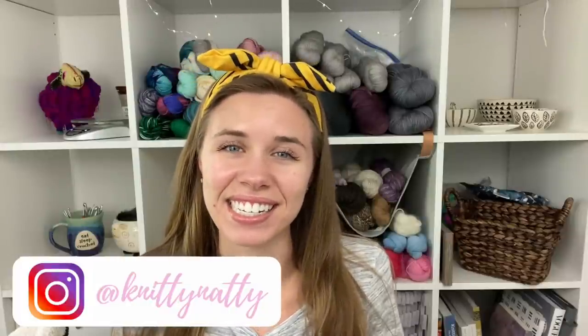Hey everyone, my name is Natalie, also known as Knitty Natty. Welcome to episode 76 of the Love in Stitches podcast. Today is Tuesday, August 18th, 2020, and it's a nice hot day here in North Texas where I live just outside of Dallas.